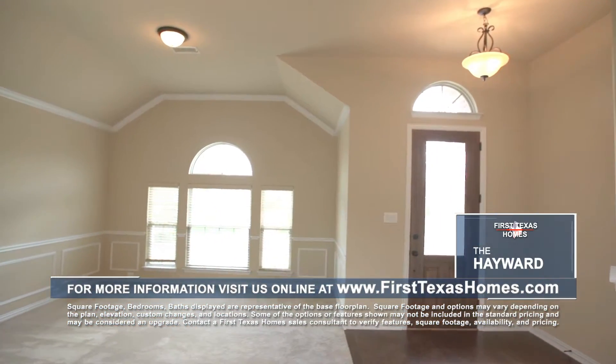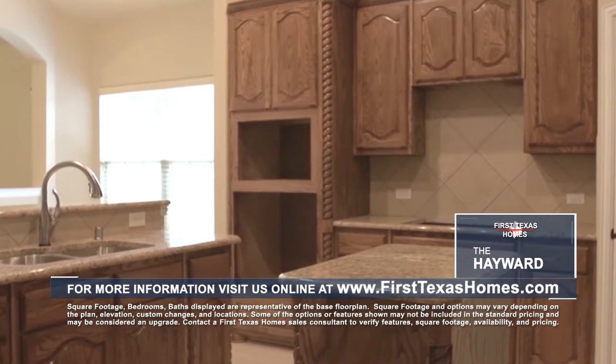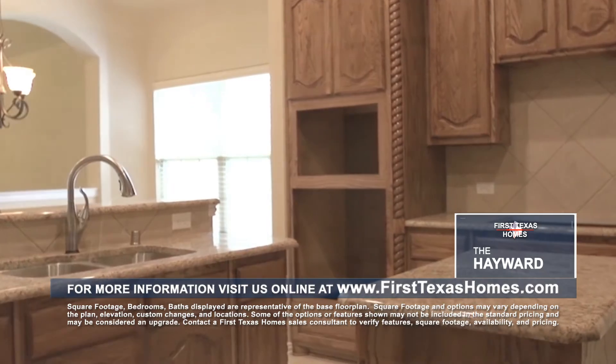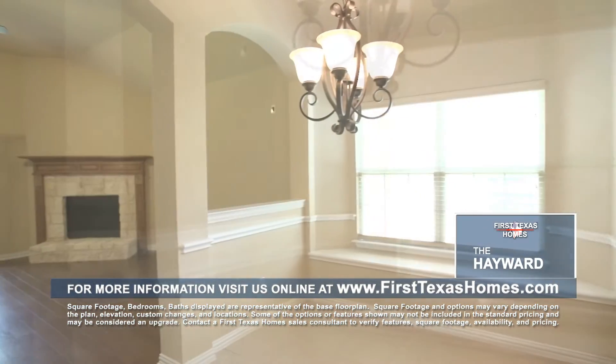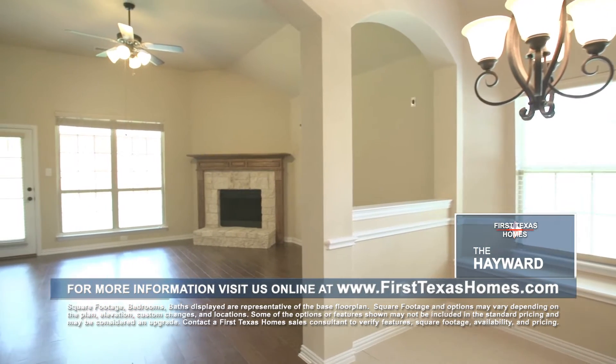As you enter the home, you will find the open living and dining room. The country-style kitchen features wood cabinets, beautiful granite countertops, built-in stainless steel appliances, and an island for easy food prep. There is also an eat-in breakfast nook that's perfect for a quick meal or for after-school homework.